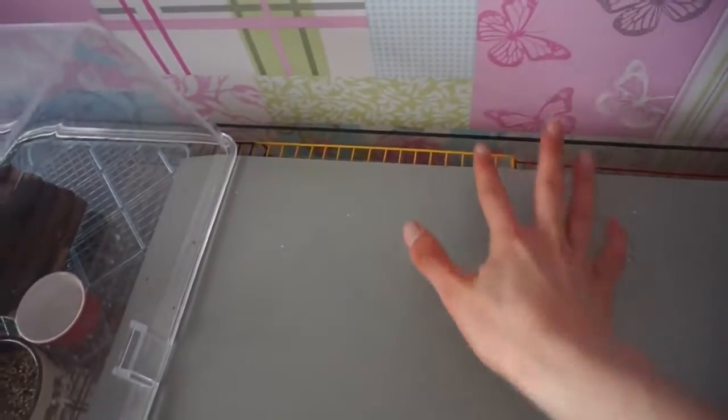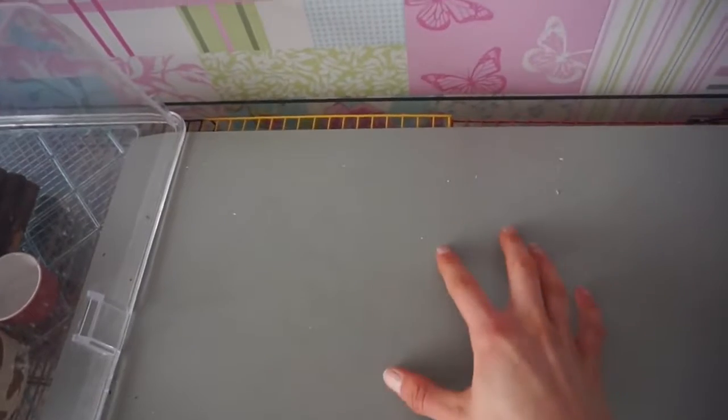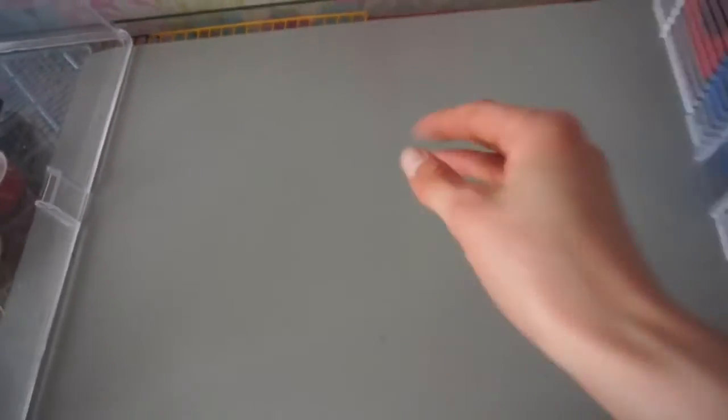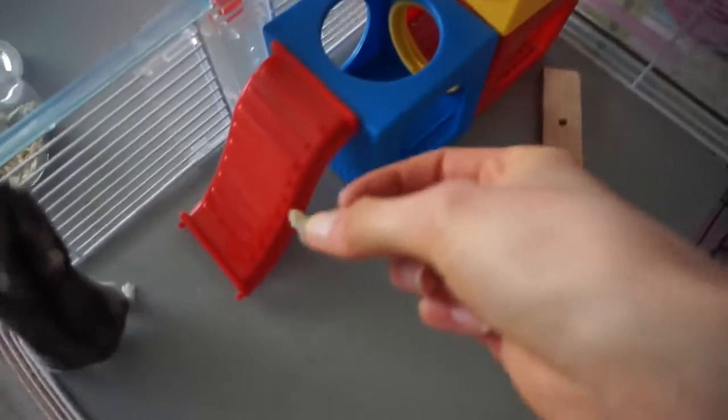Underneath here is just this old playpen which makes it secure, and then on top of that I have this wood-type stuff coated with a plastic so it's basically waterproof. Here you go, Pingu!